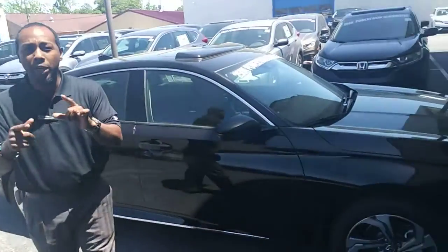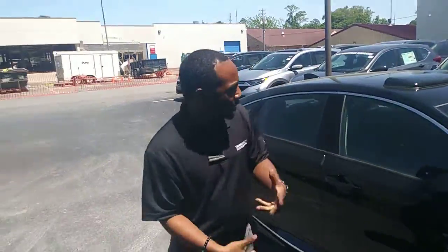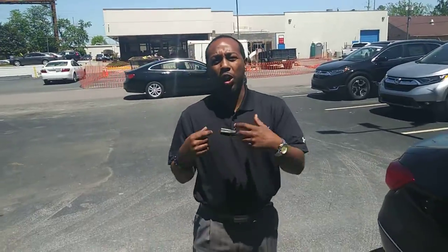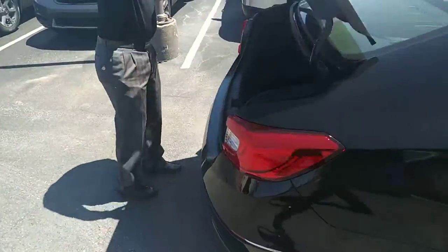Now this is the EXL 2.0. It's going to give you power everything — daytime running lights, breakaway mirrors with turn signal indicator in the mirror. It's going to give you an 8.5 inch display screen, access to Apple CarPlay, Android Auto, the largest trunk in this class, and customized alloy wheels.